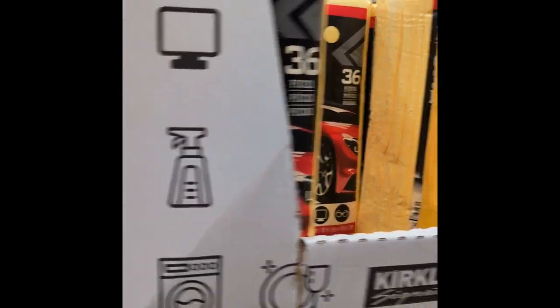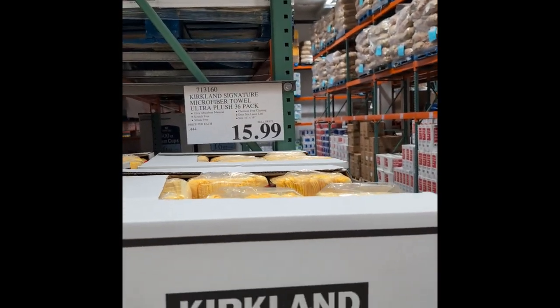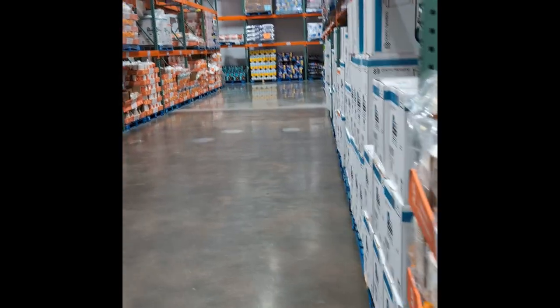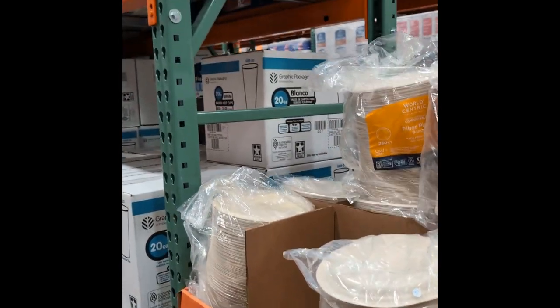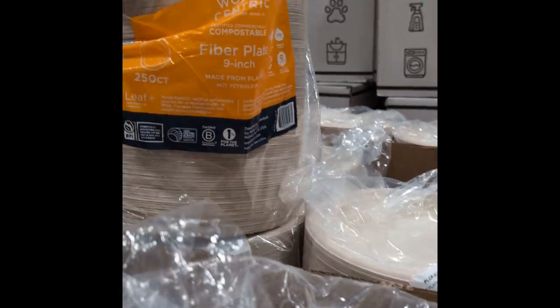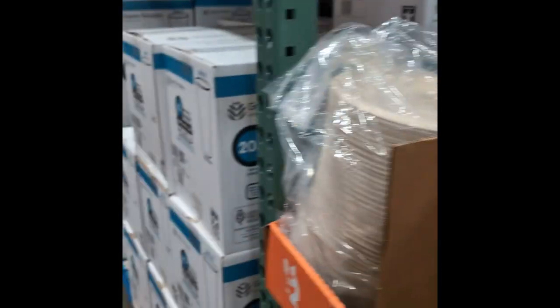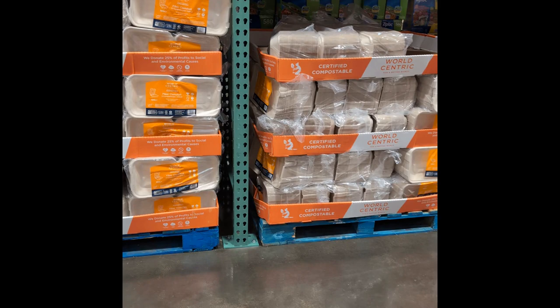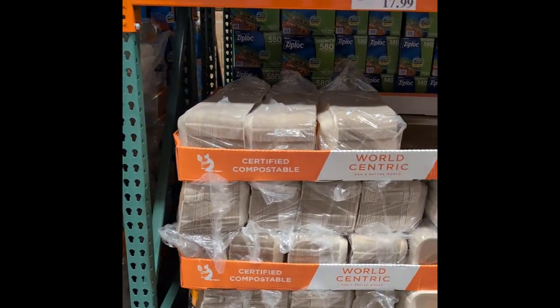Costco used to have the best deals on these microfiber deals. I used to get a 48-pack for like $7 — now it's $15.99 for a 36-pack. Over to the more paper goods — plates. $250 for $19.69. Those look like recycled. More cups, clam shells — they don't look styrofoam, they look recycled. Yeah, those are recycled — they're not styrofoam clam shell food containers.